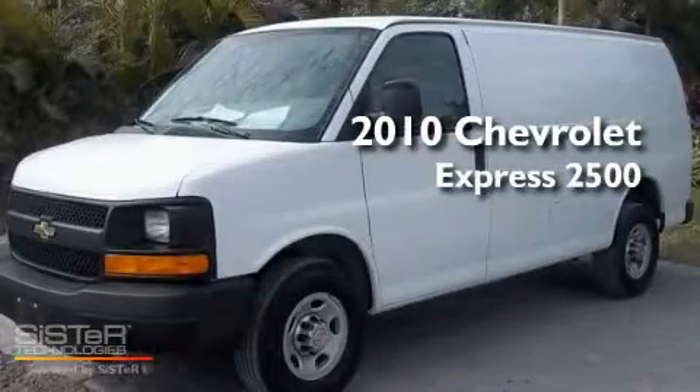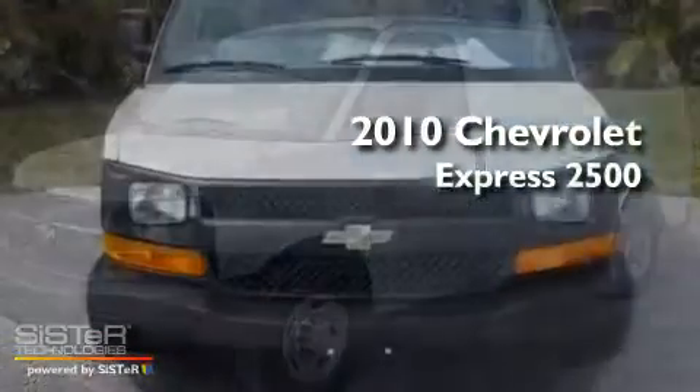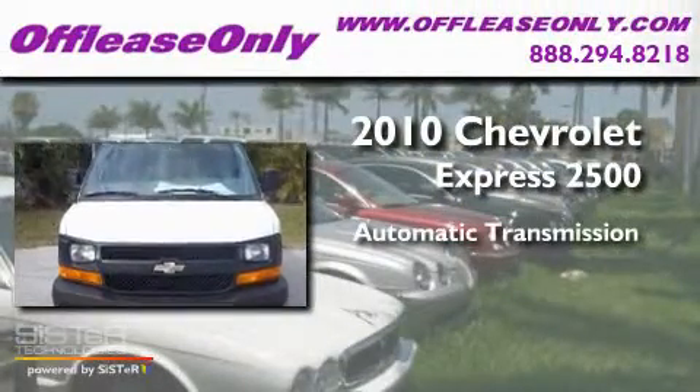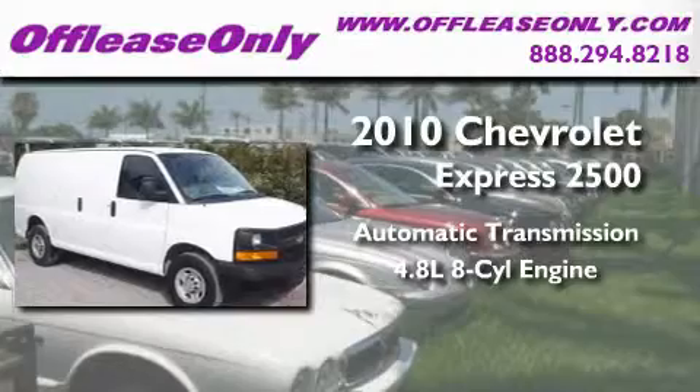This is a 2010 Chevrolet Express 2500. This van has an automatic transmission and a 4.8 liter V8.